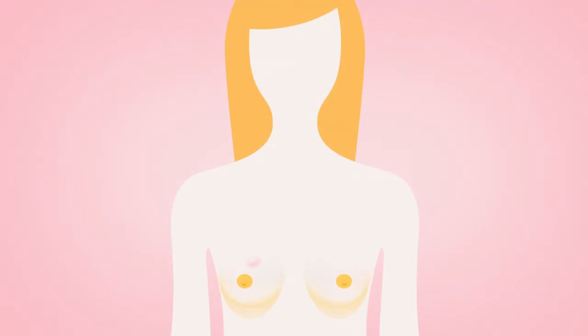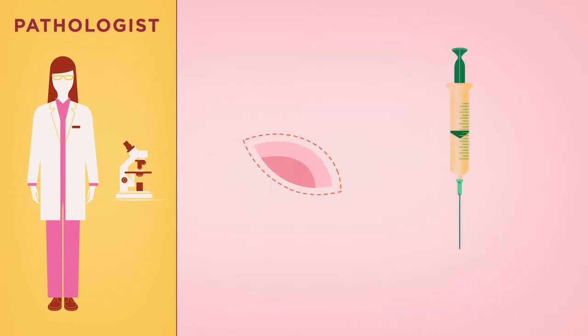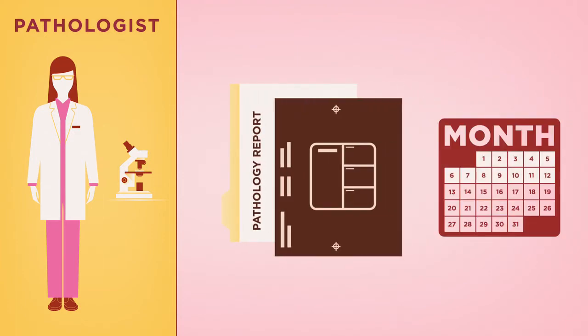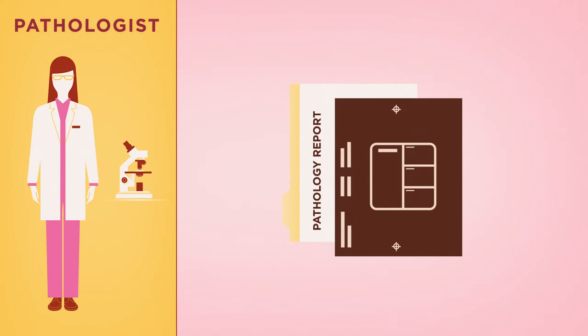Once the biopsy is complete, a specially trained doctor called a pathologist will examine the tissue or fluid samples for abnormal or cancerous cells. Pathology reports can take one to two weeks to complete. The wait can be a real challenge, but being able to make an informed decision regarding your treatment is well worth your time. Remember, the pathology report helps give a full picture of your situation.